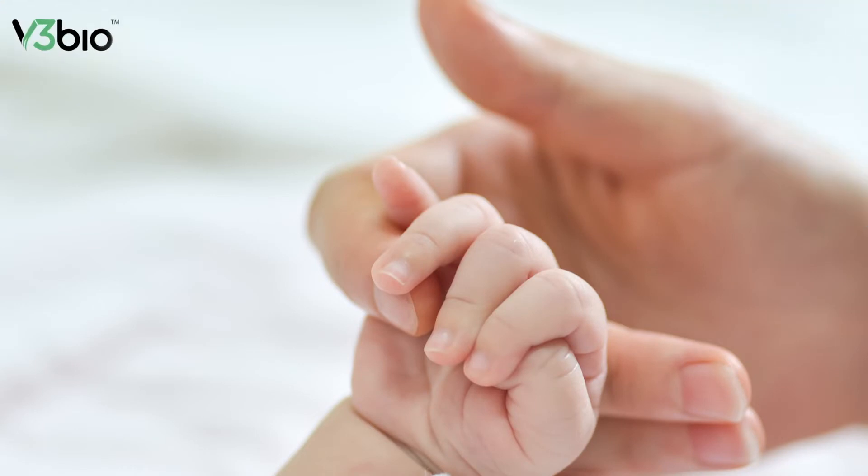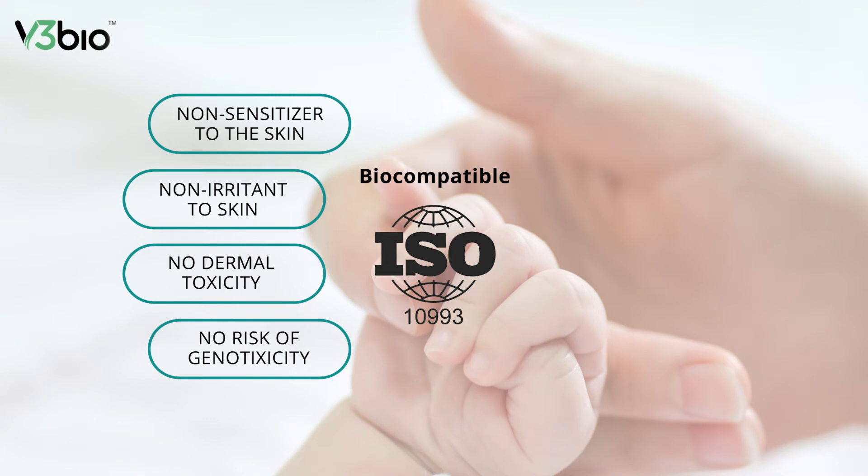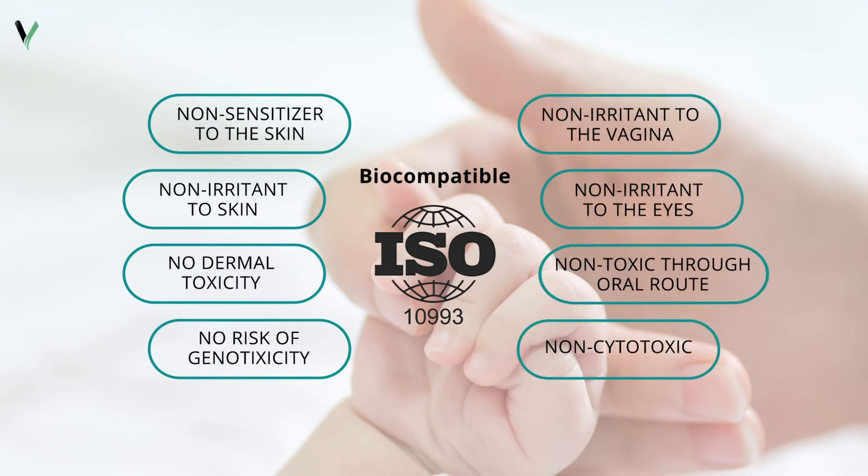ElectroSynSoma is non-pyrogenic and has undergone full biocompatibility evaluation for medical devices, with no skin irritation, toxicity, sensitivity, or genotoxicity. These tests confirm its compatibility with tissue, with no side effects or contraindications.